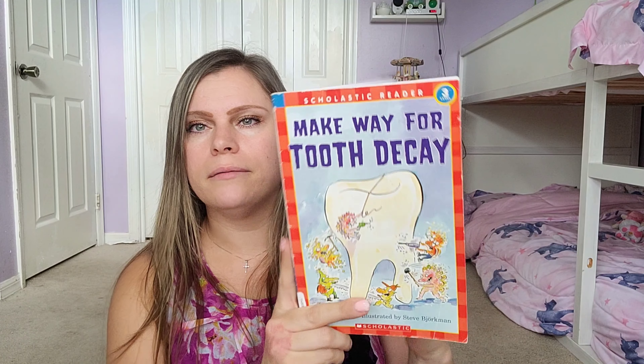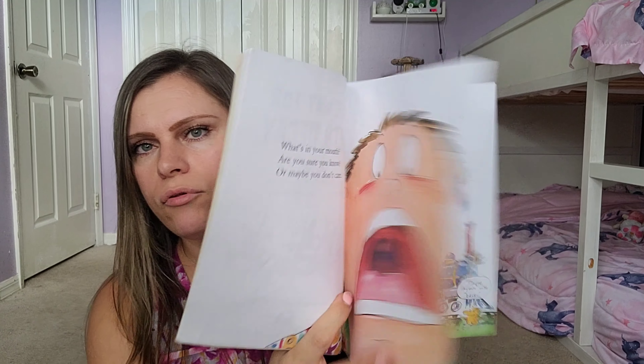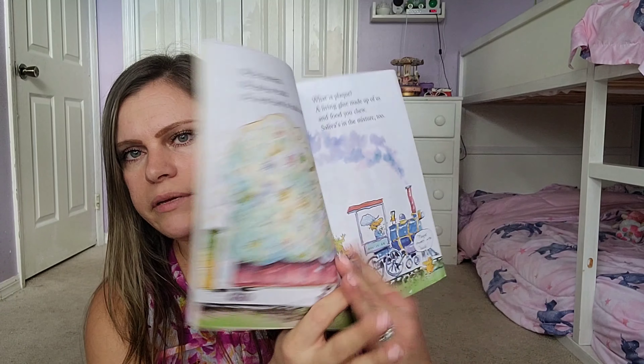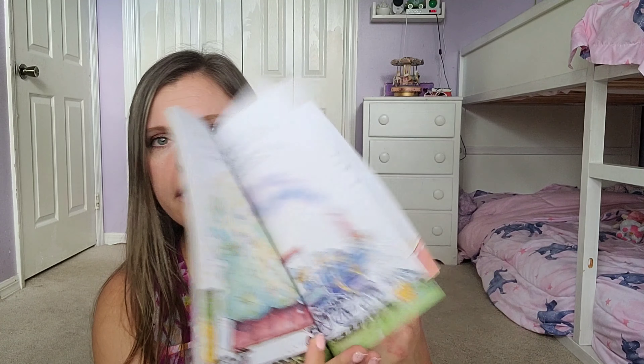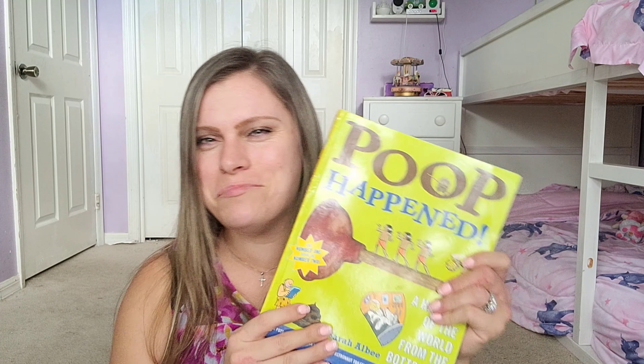Another one is Make Way for Tooth Decay — a picture book and a Scholastic Reader Level 3, so it'll be perfect for my younger kids. Then I also got Poop Happens — I thought it was going to be a picture book but it's bigger than I expected. My kids will probably love it just because of the title!